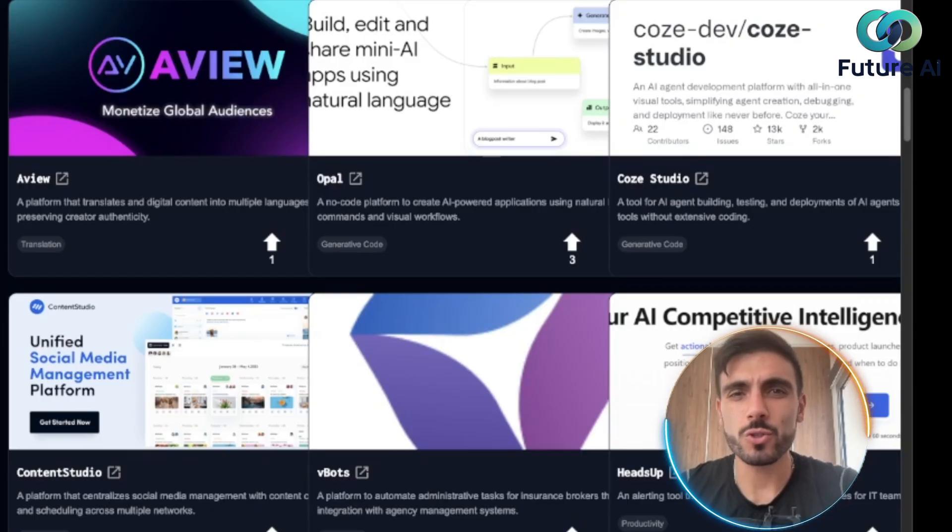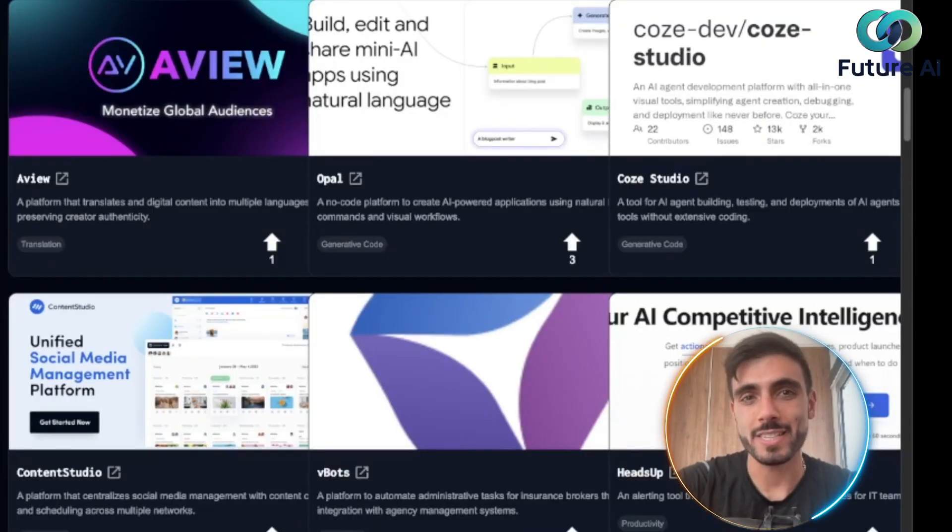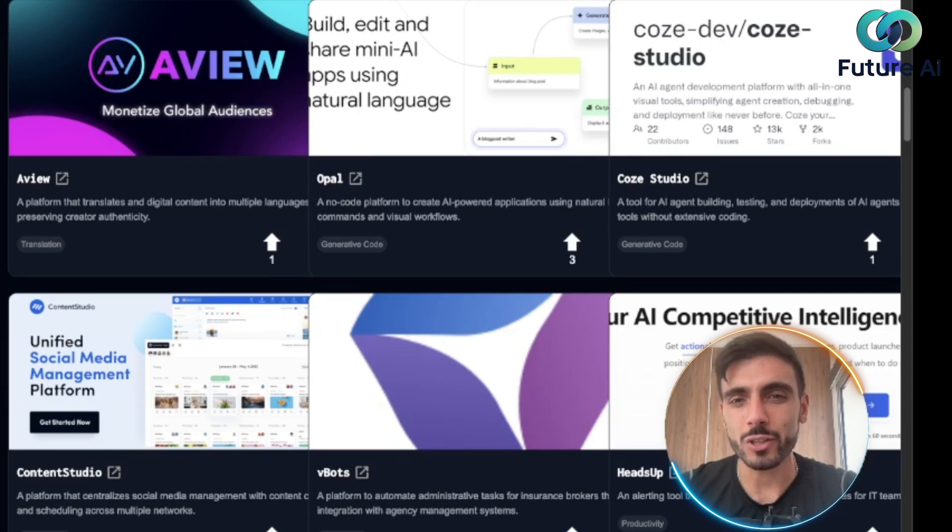Why FutureTools.io? Because it's a game changer — it saves you hours of trial and error by curating high-quality tools all in one place. Each listing is tagged and categorized and often includes demo links so you can test them instantly and for free.